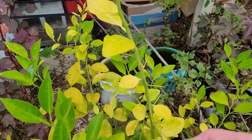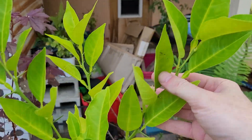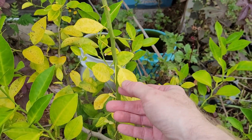My citrus tree here has some issues, but you can see the newer growth is looking nice and green. So it got to be struggling a little bit. This is probably from winter damage.